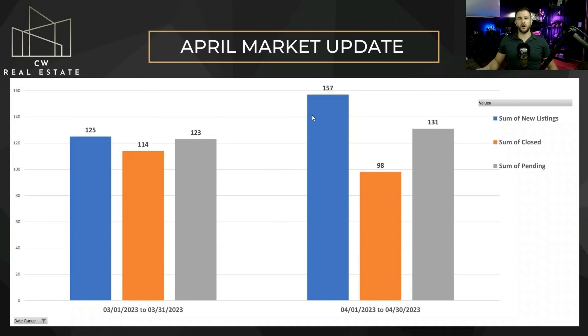Comparing our March chart to our April chart, you can see we've got quite a few more new listings than we did last month. This is, however, down year over year — I'll get into that a little bit later. Our closings are down quite a bit this month, but our pendings are up a little bit. We'll check out the percentage differences in the next slide.